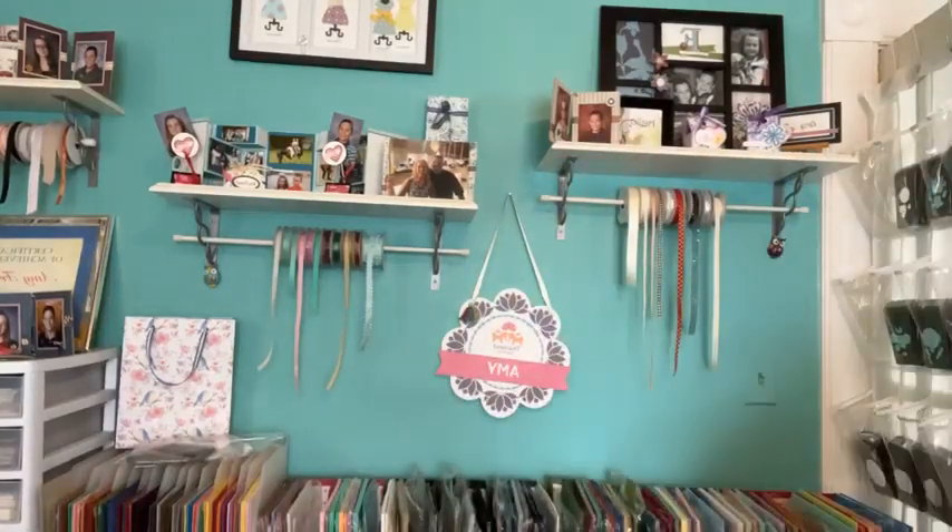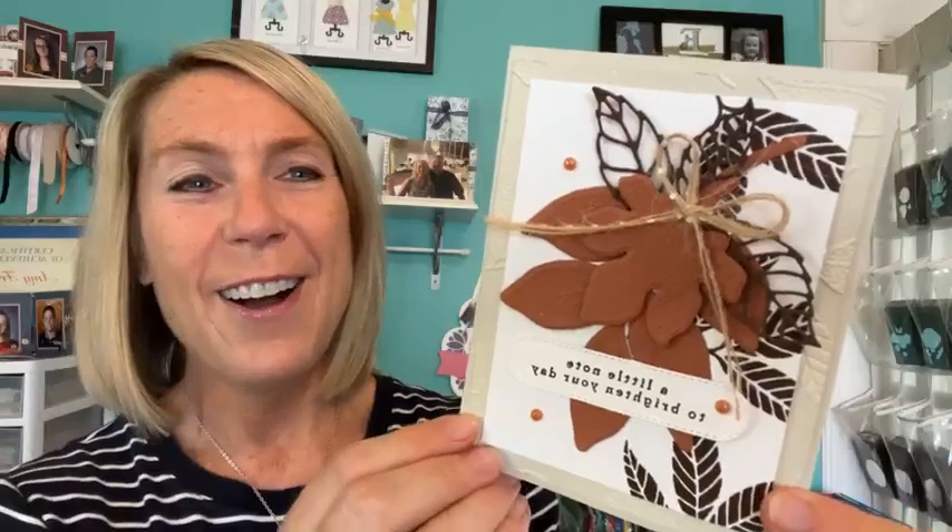We had our Inspired Stampers team meeting this week, and I want to share all the fun things we did. Let's talk about the make and takes first. A couple of weeks ago I used the Changing Leaves bundle on Facebook Live, and we also used it for our make and take. Here's our first make and take — it features the 2023-25 in-color Copper Clay, with the beautiful sentiment 'A little note to brighten your day.' The dies let you emboss and die cut all at the same time.